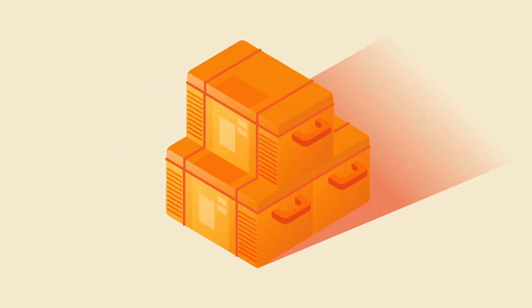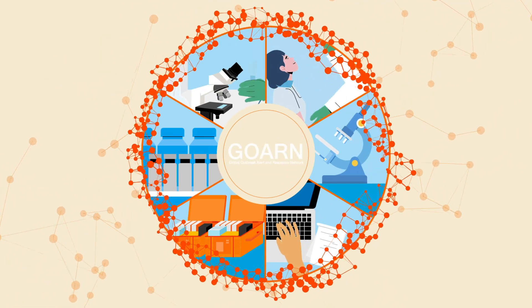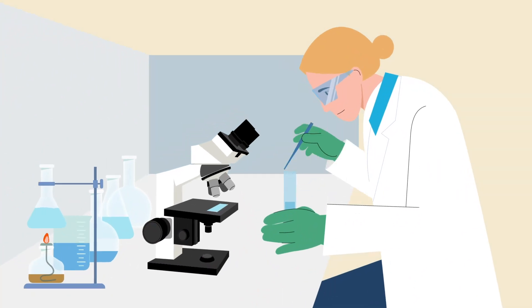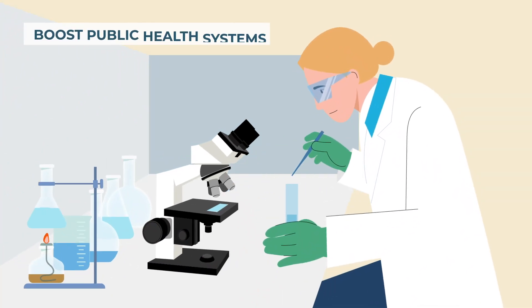Rapid Response Mobile Laboratories are a core operational asset of the Global Outbreak Alert and Response Network, and are designed to boost emergency preparedness and response capacities of affected public health systems.